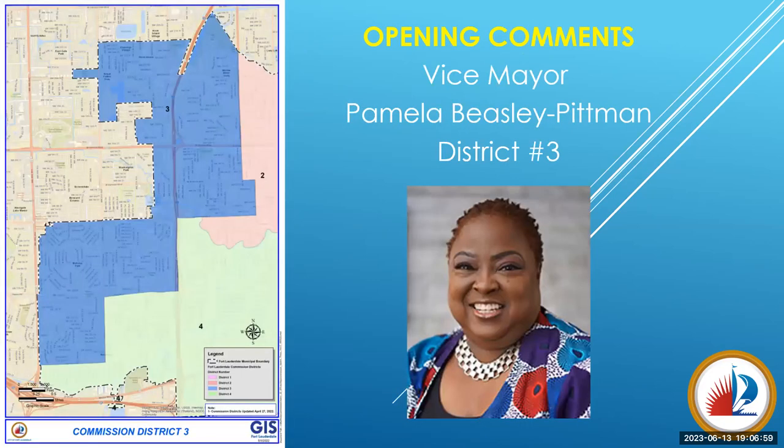To start this presentation, we are lucky to have Vice Mayor Pamela Beasley-Pittman joining us for some opening comments. Commissioner, the floor is yours.